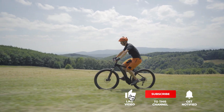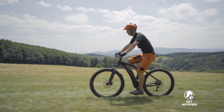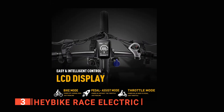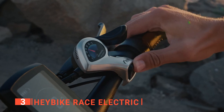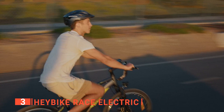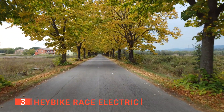If this is your first time visiting our channel, be sure to subscribe and hit the bell icon to receive notifications of our next videos. The third product on this list is the HayBike Race Electric. What you will notice first about this next e-bike is the convenient LCD display that tracks your speed. This is also where you can change modes between bike mode, pedal assist mode, and throttle mode. The 350-watt motor can reach speeds up to 20 miles per hour, and it has a 7-speed Shimano gear system.